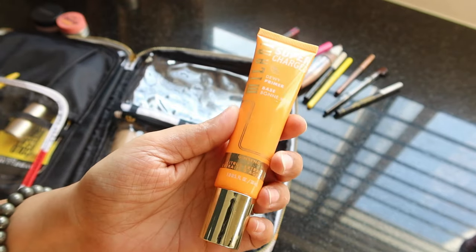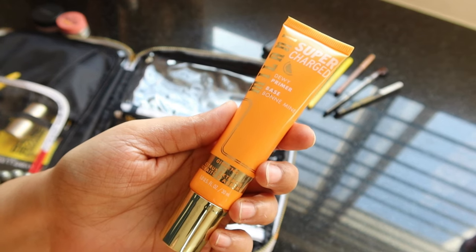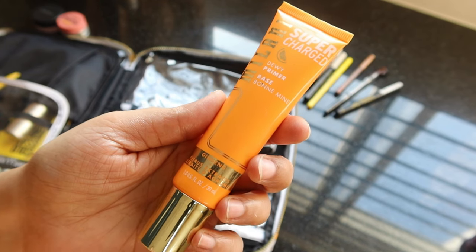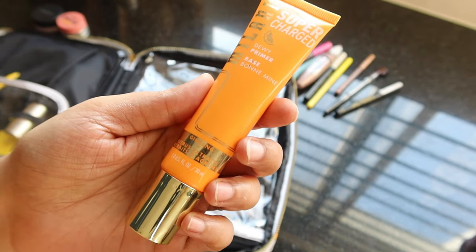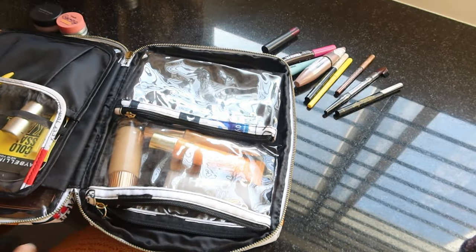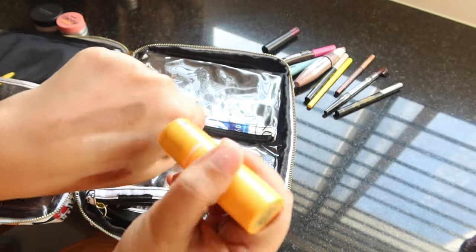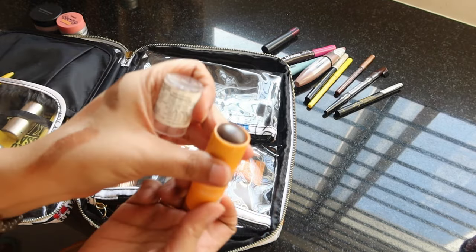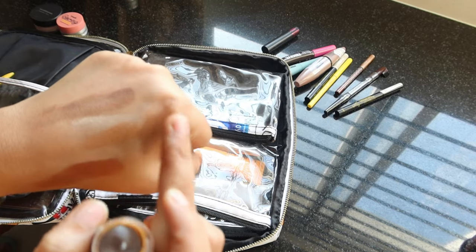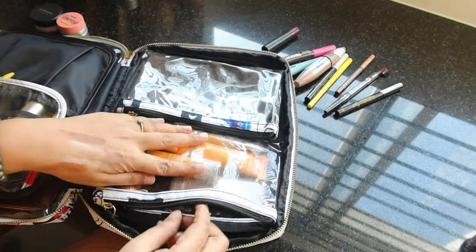For the face base, I'm carrying a glowing dewy primer by Milani — I've shown this primer in a previous video, so go check that out. I'm also carrying a bronzer stick by Milani, which is easy, convenient, and a nice way to bronze your face — you can blend it with your fingers. Very hassle-free for travel.